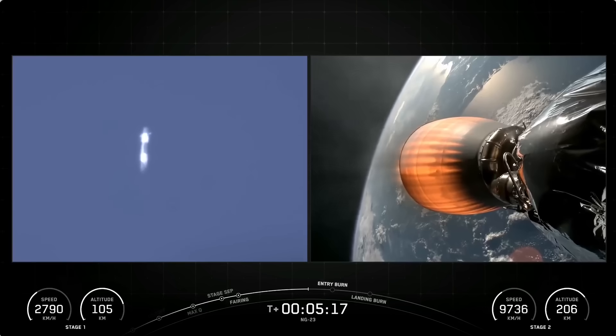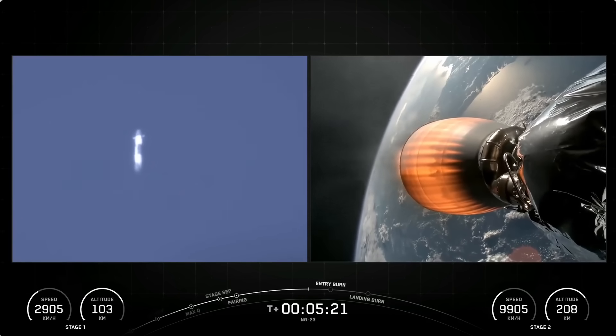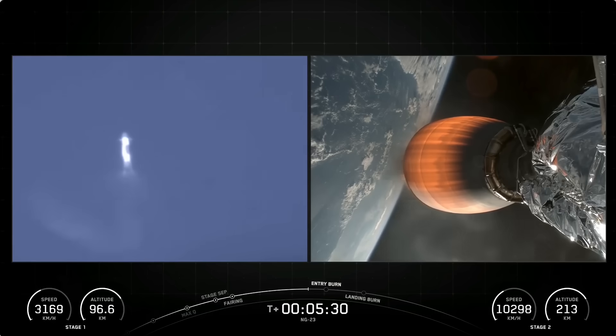You might have noticed on the left-hand side of your screen that Falcon 9 is equipped with those four hypersonic grid fins, which are positioned near the top of the first stage. Stage 1 is using nothing but those grid fins for steering as it returns to Earth. They orient the rocket during reentry and guide it during its descent back down to Earth.